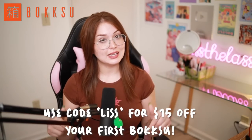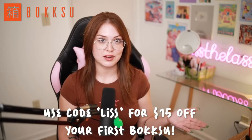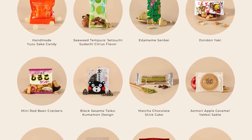Make sure to click the link in my description or use code LIS at checkout for $15 off your very first Bokksu subscription box, which would be the Seasons of Japan box, perfectly curated to give you a taste of all four seasons. Special thank you to Bokksu. Now let's get to crossing.